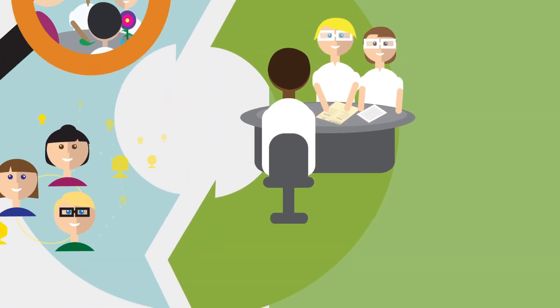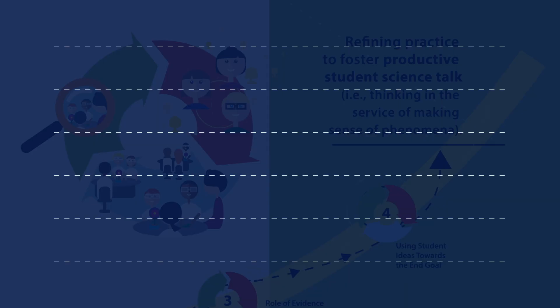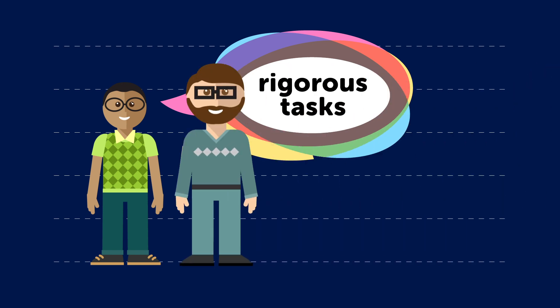Findings from the first phase identified effective professional development science talk design principles. Additionally, the team identified key instructional components that maintain high-level student thinking, including rigorous tasks and continual encouragement from the teacher throughout a lesson.